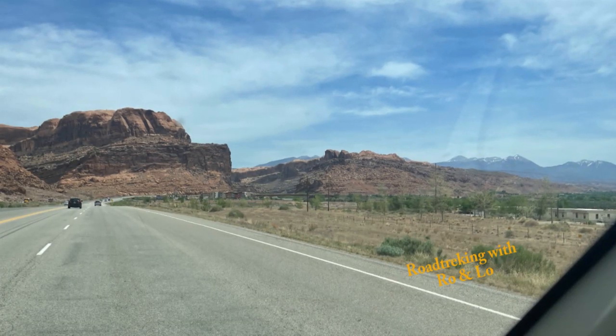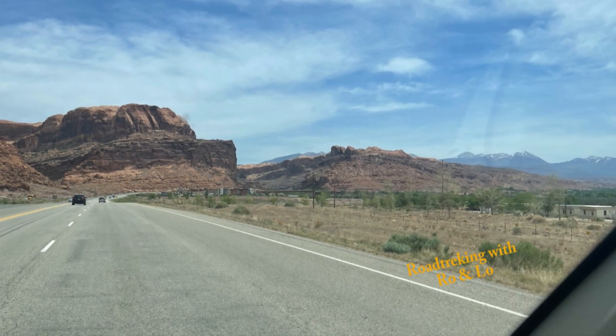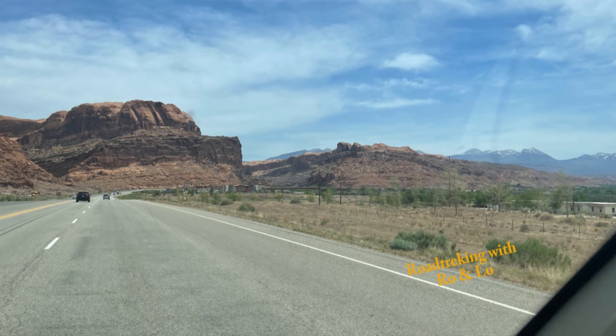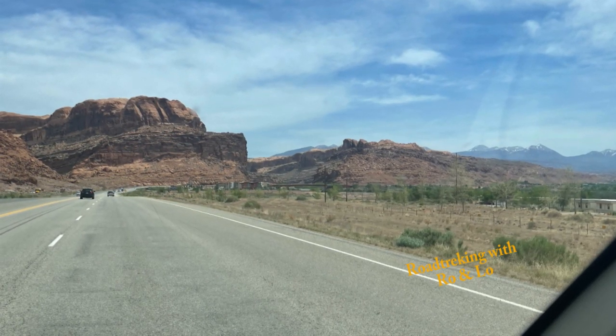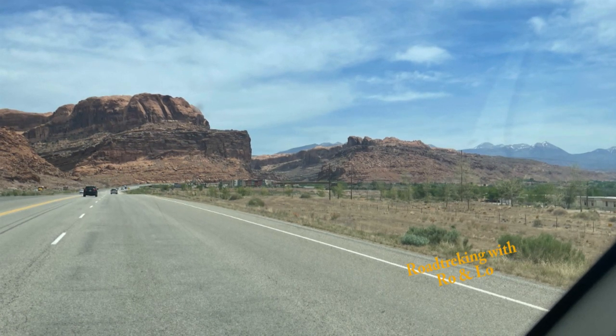We just arrived in Moab. And now it's time to get checked into our RV spot that we're going to be in for the next three days. You've been Road Tracking with Rowan Low. I hope you enjoyed this short adventure. If you did, please do subscribe, and we'll see you next time. Thank you so much for watching.